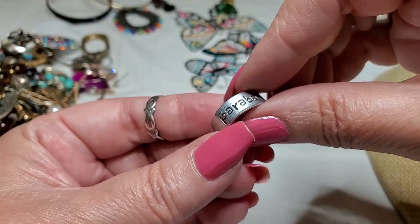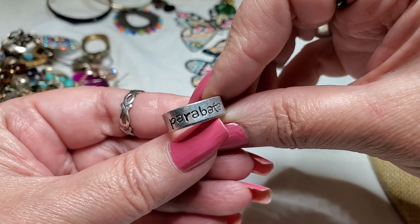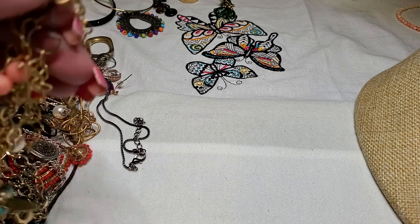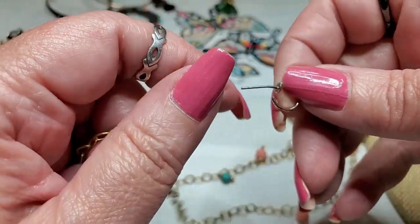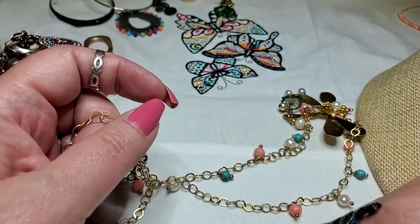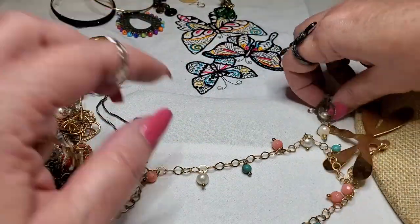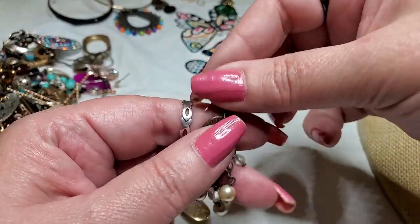We have an aluminum ring — it says Paribati, I don't know. Just a little aluminum ring. And then we have a little earring — it's a hoop earring, post. Okay, then we have another earring down here — this looks brass, a little brass earring with some pearls and some little acrylic pieces.